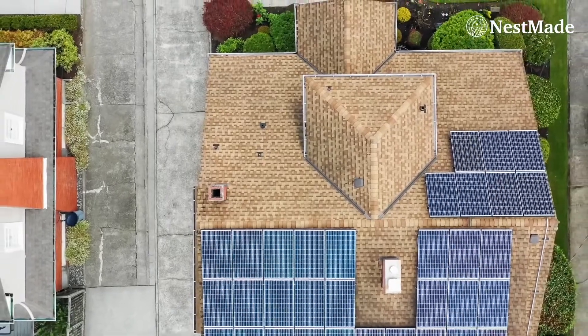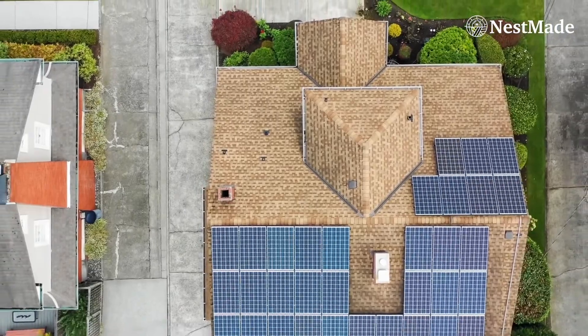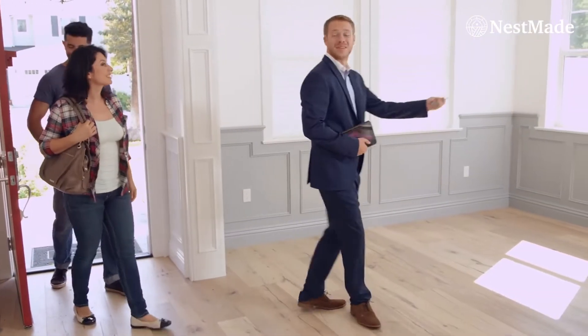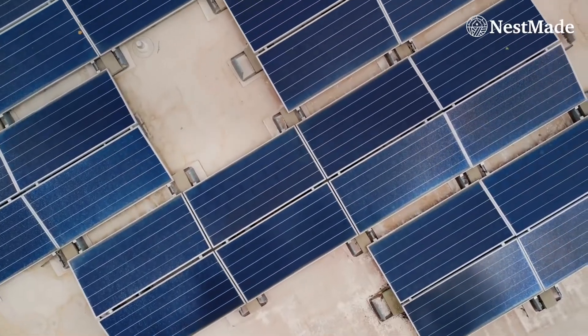From time to time, I have people asking me what will happen if I move and I have solar panels on the roof, or when they're buying a house and there are solar panels on the roof. What would happen in that case?